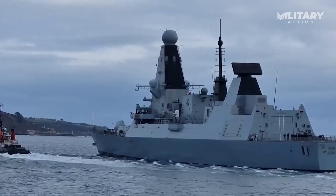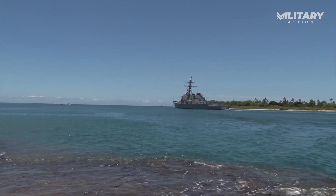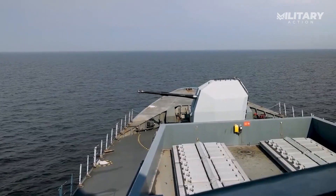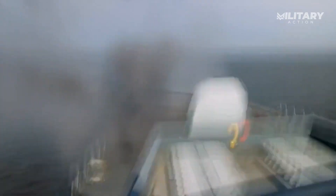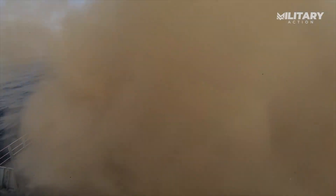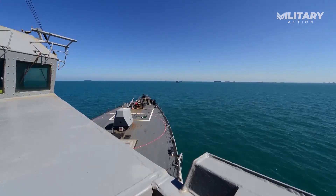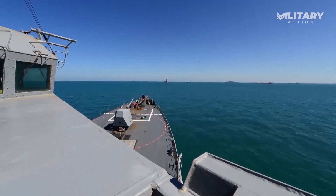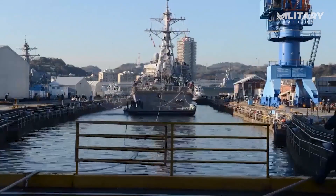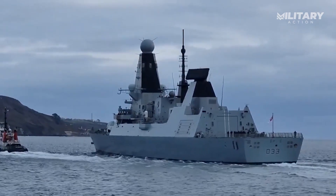In the end, both the UK's Type 45 and the US Arleigh Burke-class destroyers are impressive platforms, but they excel in different areas. The Type 45, with its advanced Aster missile system, is a top-tier air-defense destroyer, ideal for fleet protection and handling complex missile threats. On the other hand, the Arleigh Burke stands out with its larger VLS capacity, longer-range SM-6 missiles, and superior ballistic missile defense, making it more versatile — especially in high-stakes situations like the recent conflicts in the Middle East. So, which destroyer do you think is better?